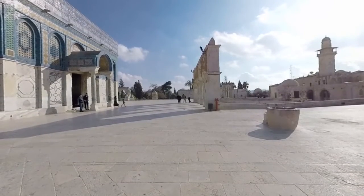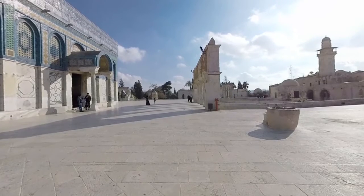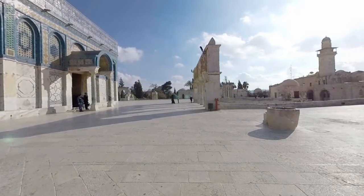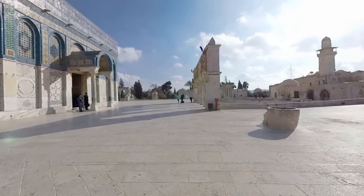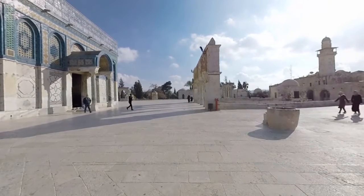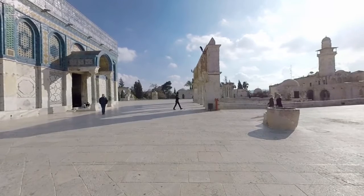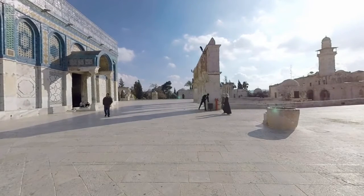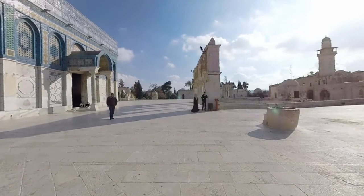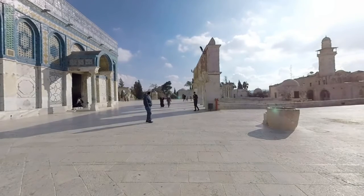It is one of the earliest existing models of Islamic architecture. If you look closely at the Dome of the Rock, you will see that it is decorated with tin-glazed earthenware and verses from the Qur'an. Also in this area of the platform is the Dome of Ascension — can you make out the smaller, crown-shaped dome at its peak? The Dome of Ascension was built to commemorate the Prophet Muhammad's ascension into heaven. In between the two larger domes, you can see a smaller octagonal dome, built to mark the spot where the Prophet Muhammad is believed to have led the Prophets and angels in prayer during his night journey.